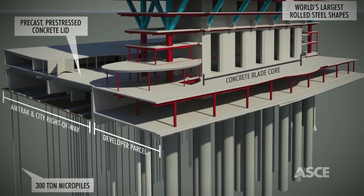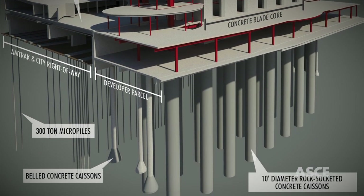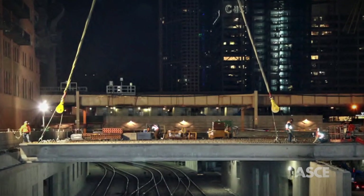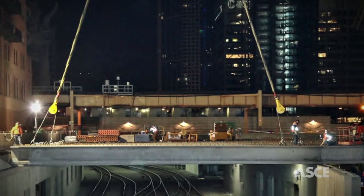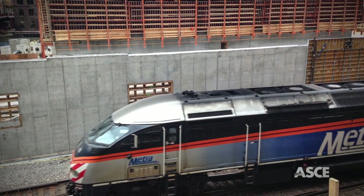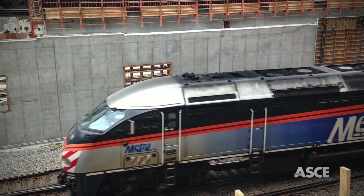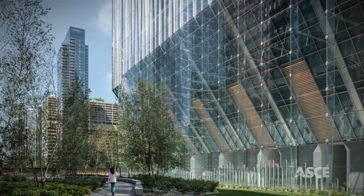Literally anchoring the building to the earth to resist uplift, a pre-cast, pre-stressed concrete lid, supported by the highest-capacity micropiles ever used in Chicago, spans over the previously exposed noisy tracks to support a new, lively, 1.5-acre public park.